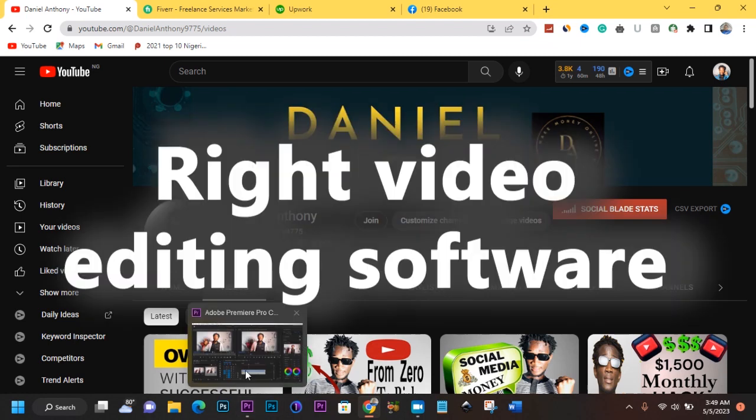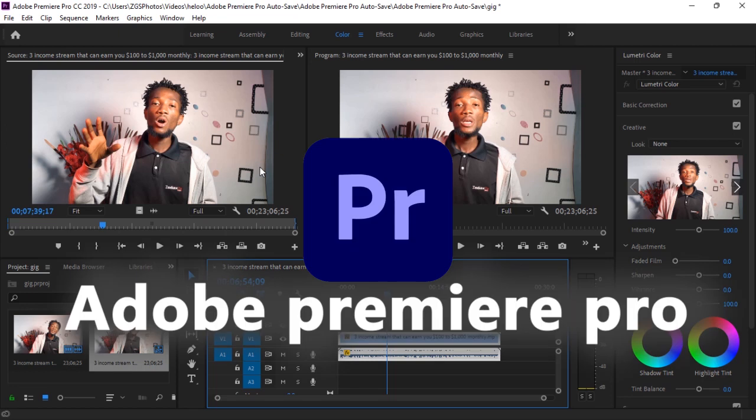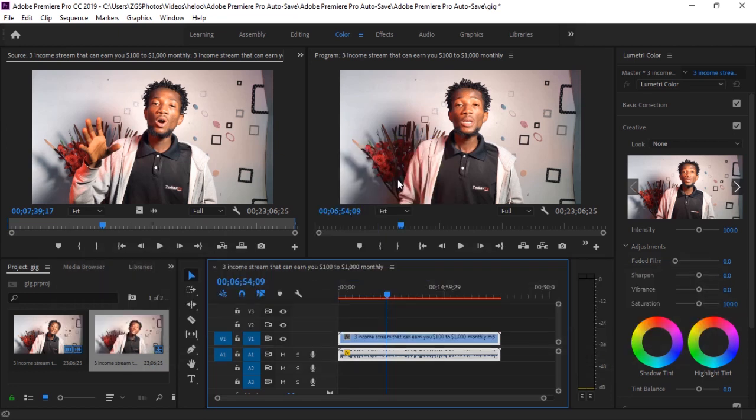Just like me, as you can see on my screen, the video editing software I actually make use of is Adobe Premiere Pro. As you can see, this is a project I've already launched on Adobe Premiere Pro. I'm going to quickly close it down and then reopen the Adobe Premiere Pro program again and walk you through all of the basics from A to Z.